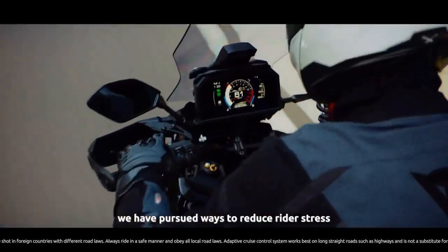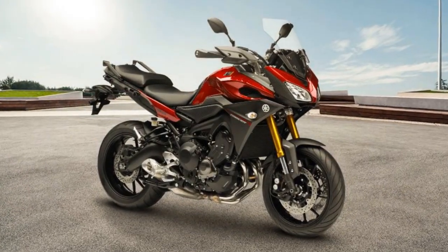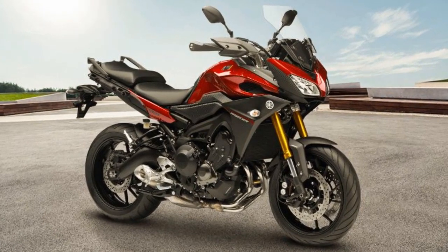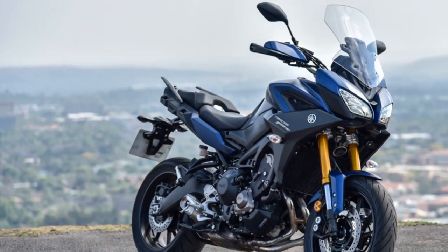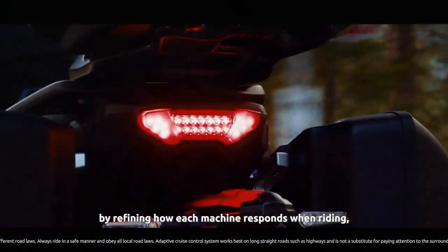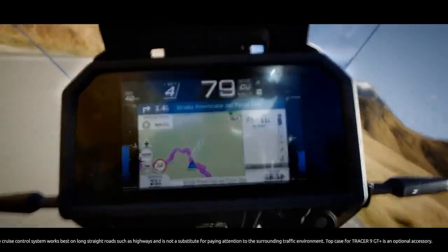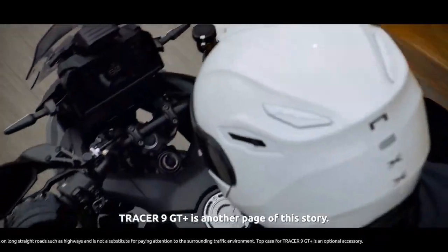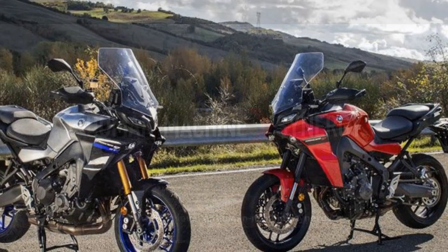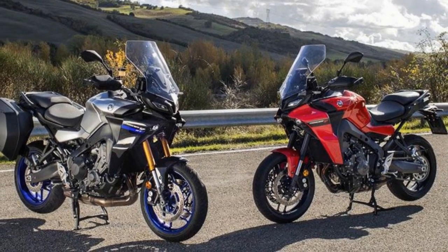Engine and performance. At the heart of the Tracer 900 lies an 847cc liquid-cooled, inline three-cylinder engine. This powerplant generates an impressive 115 horsepower and 64.5 lb-ft of torque. The engine's cross-plane crankshaft design provides a unique and exhilarating power delivery, with plenty of low-end torque for city commuting and abundant top-end power for thrilling highway rides. The Tracer 900's quick-revving engine is mated to a smooth-shifting six-speed transmission, allowing riders to effortlessly navigate various terrains and traffic conditions.